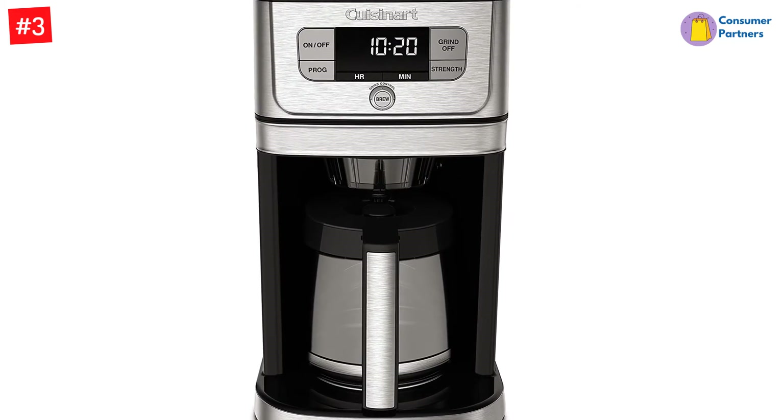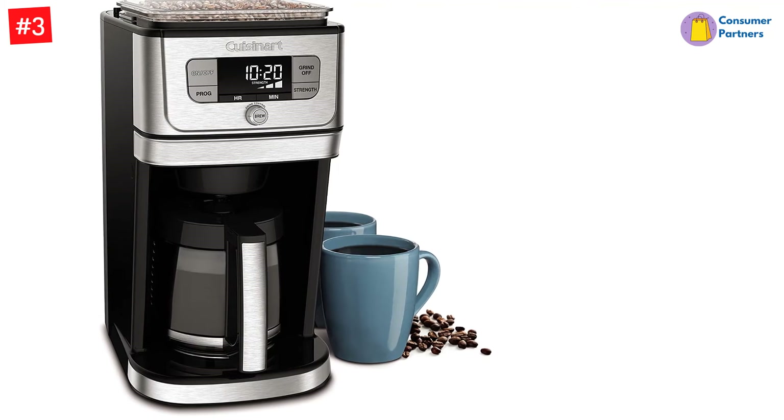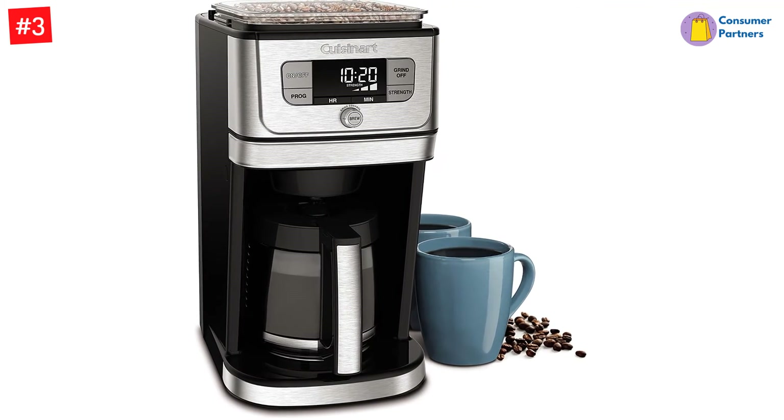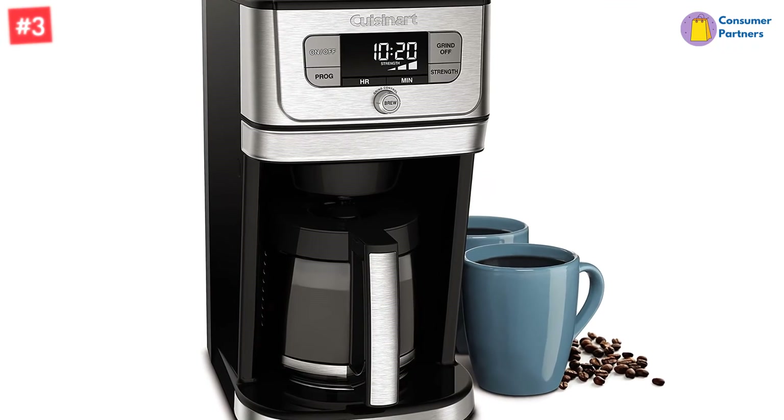You can grind your desired amount of cups — 4 to 12 cups — and turn the grind feature off when using pre-ground coffee. This Cuisinart coffee maker comes with a 12-cup glass carafe, though you can opt for a thermal carafe at a higher cost.